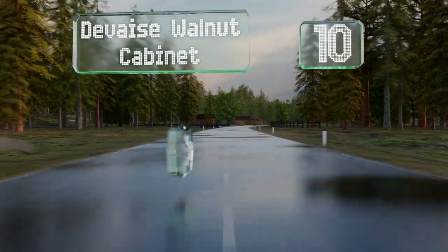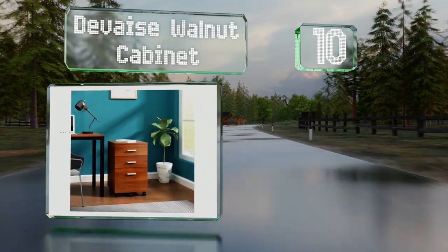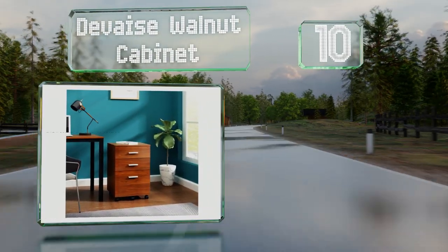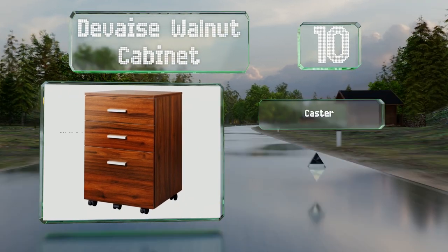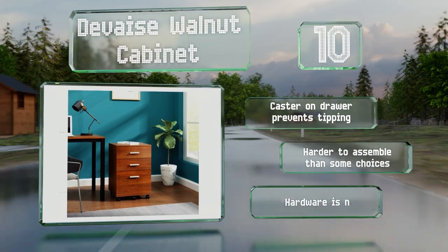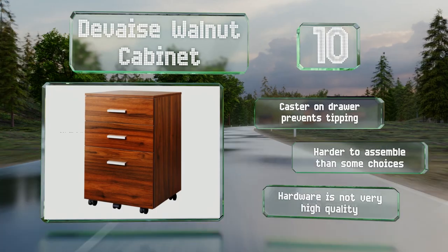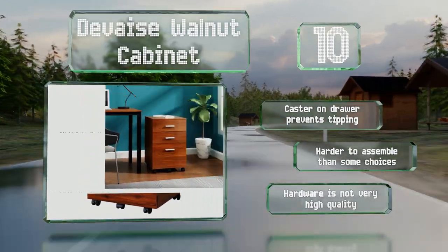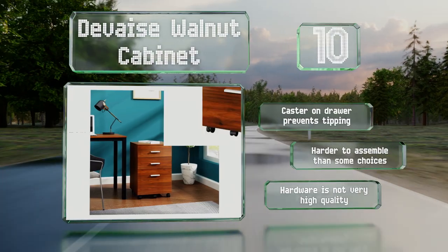Starting off our list at number 10. Between its wooden appearance and traditional handles, the DeVay's walnut cabinet feels more like a piece of home furniture than an office accessory. Those who work remotely or have vintage-themed home offices might find this the perfect mix of style and functionality. A caster on the drawer prevents it tipping, however it is harder to assemble than some choices, and the hardware is not very high quality.